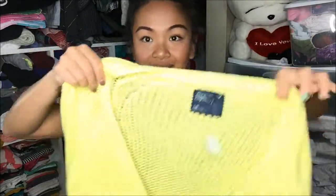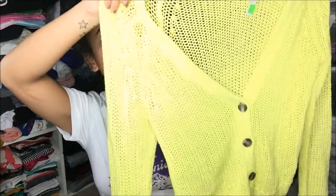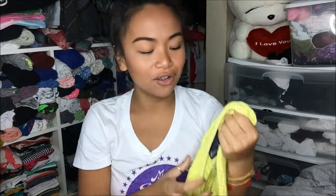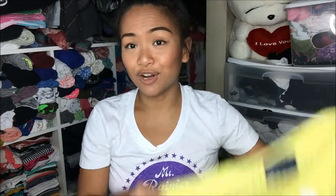The next thing that I have is from American Eagle Outfitters and this is in a large. I've been eyeing this and trying to wait until it goes on sale. It is this really bright neon cardigan — it is knit and I absolutely love how heavy it is. It's perfect for fall. This is originally $3.99 and I got it on sale for a dollar.